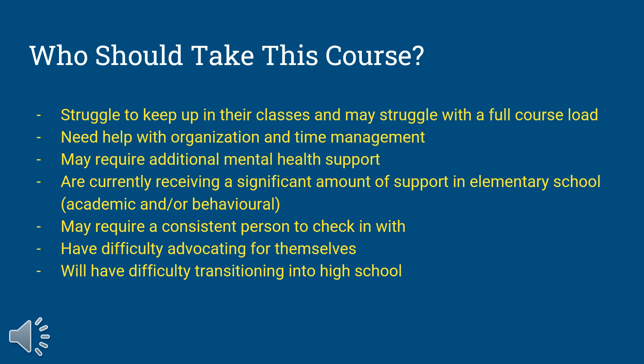The Learning Strategies course can be taken up to four times during your high school career. If you meet the following criteria, please consider taking this course, as it would be a huge benefit to helping you be successful in high school.